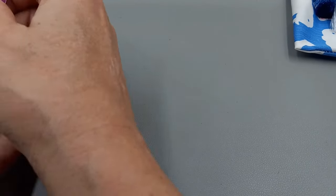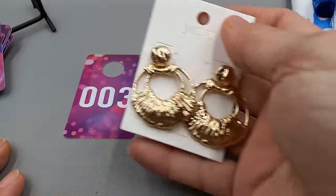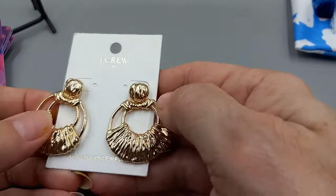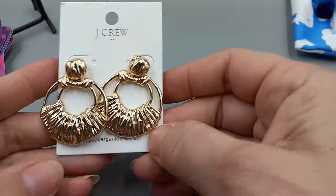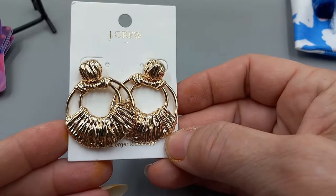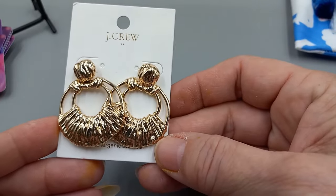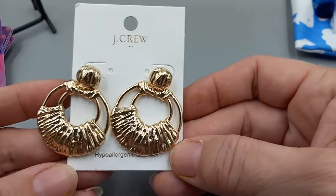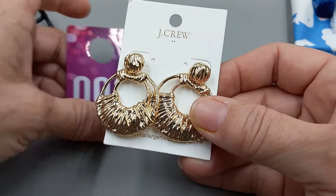Number three is a pair of new-on-the-card J.Crew earrings. These are really pretty — they're pretty heavy, but they're in fantabulous condition. They are $49.50 in the store. Absolutely beautiful. We will go ahead and do these for $15 — number three for $15.